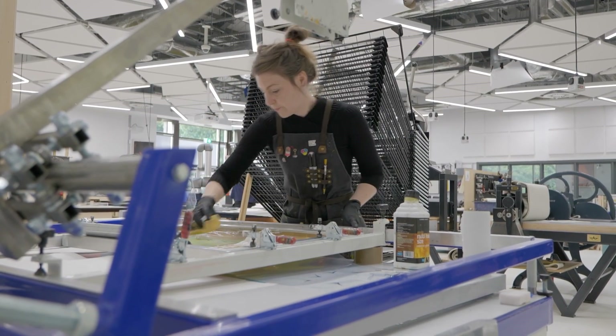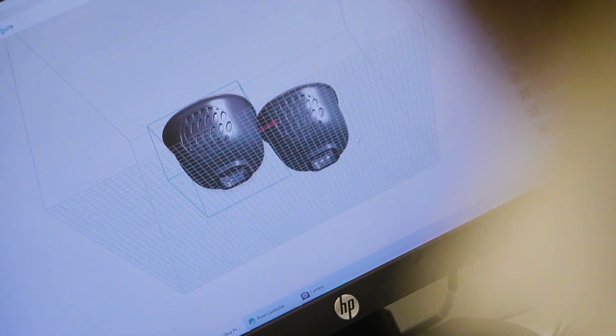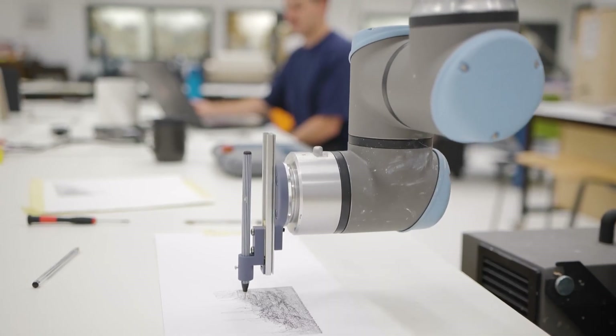So we've evolved from print into 3D printing, ceramics, ceramic extrusion and robotics where we extrude all sorts of different materials.